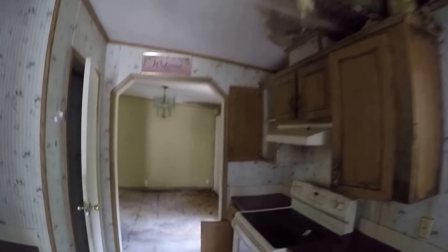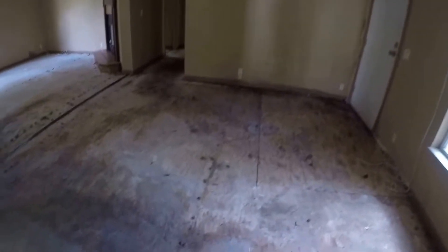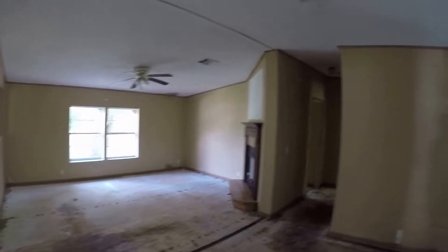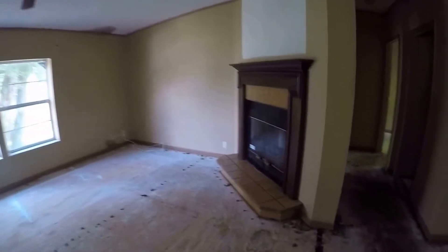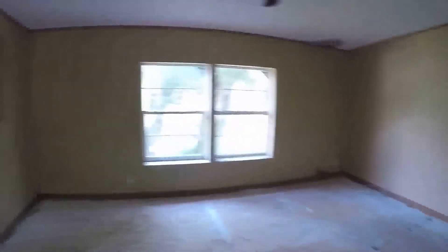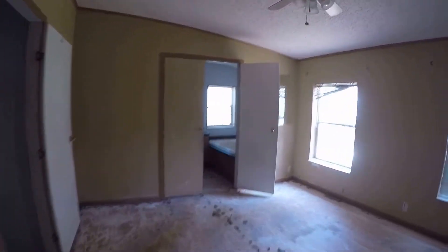As you can see, the roof needs to be replaced. All the flooring has been taken out and needs to be replaced. We've got a fireplace, wide open living room, and a good size master bedroom with a walk-in closet.